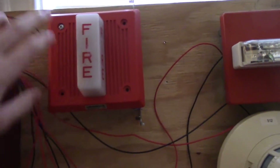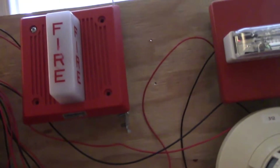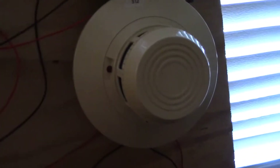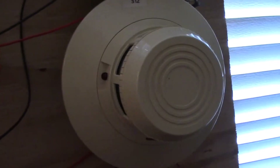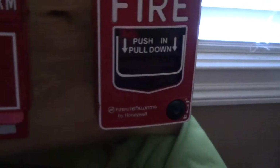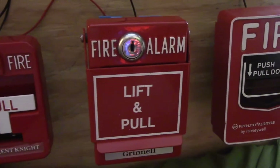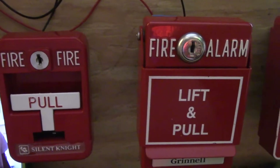I wanted to redo this again because I wasn't too satisfied with the original System Test 6. So for smoke detector, we got the System Sensor 20 — I forgot the model number, but we'll get back to that. For pull stations, we got the Firelight VG-12 LA-OB, the Grinnell RMS-1T lift and pull, and of course the Silent Night pull station.